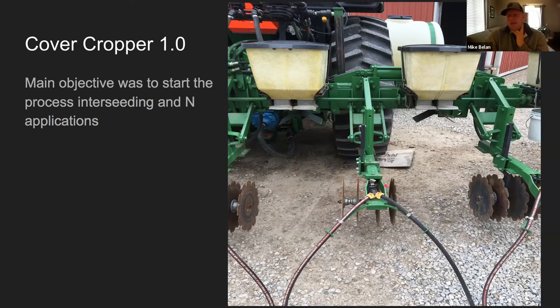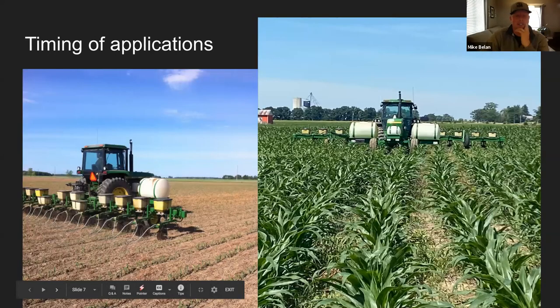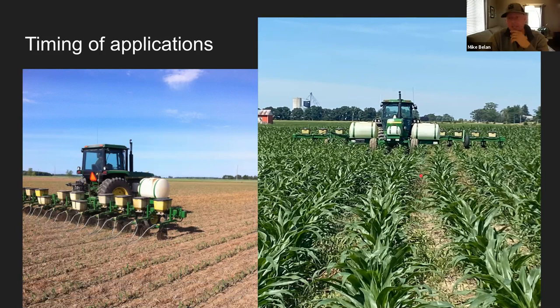Version one uses reused insecticide boxes for cover crop seed, ground-driven distribution, dropping seed onto a deflector in front of working coulters. The corn row passes through and this is the bare 30-inch row. The discs provide a little seed-to-soil contact for the cover crop seed. We split our nitrogen application: we put some on with the planter, then at a very early corn development stage add another nitrogen application along with the cover crop so it gets a good start, then return as late as possible to top up nitrogen without any cover crop application.